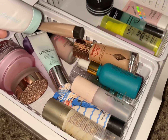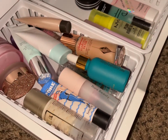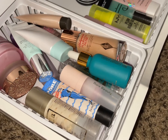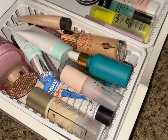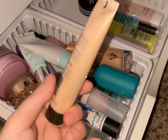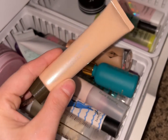I know what foundation I want to use, so I think I'm going to use the Becca Backlight Priming Filter — just like an illuminating primer — so we're going to use that.